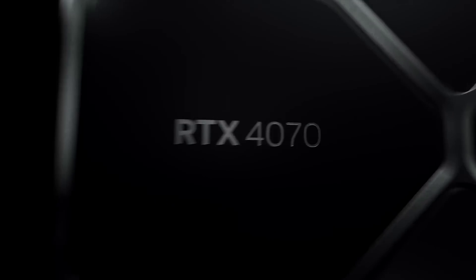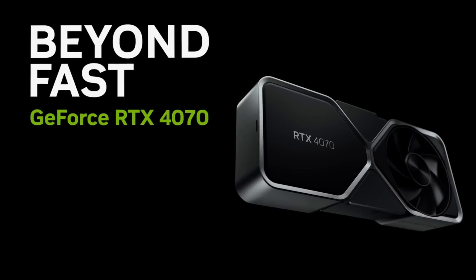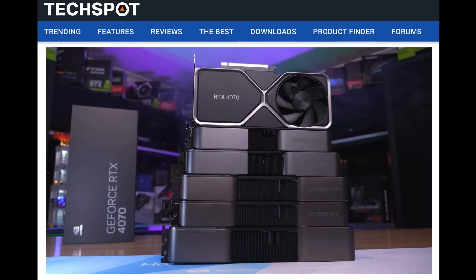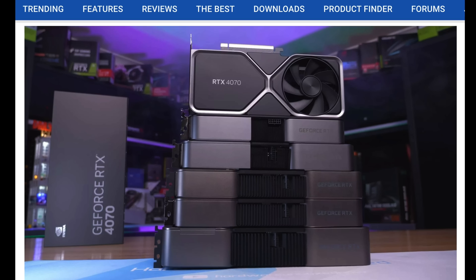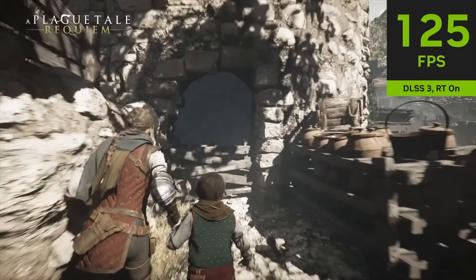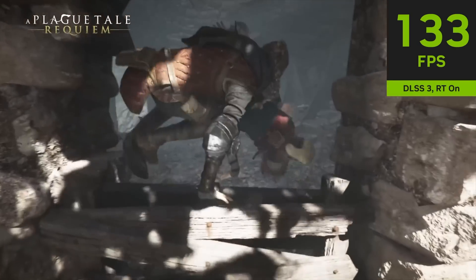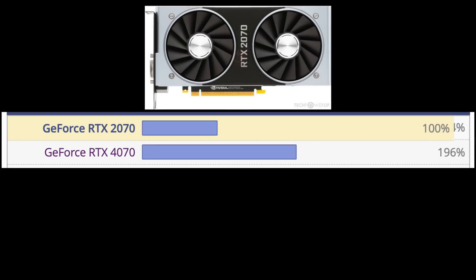Who should consider buying this GPU? Only those willing to buy new and want very good 1440p performance should consider it. Also, those looking to build or upgrade a small form factor computer should consider this GPU — it is the smallest and most efficient of this generation. If you fit that criteria and are struggling with newer titles, you may want to consider it. For example, if you have a 2070 Super, this GPU gives you 78% more performance, which is a sizable upgrade. And if you have a 2070, it offers almost twice the performance.